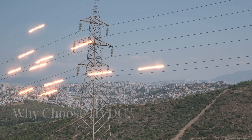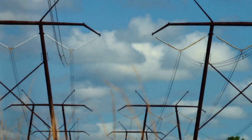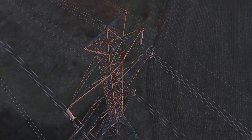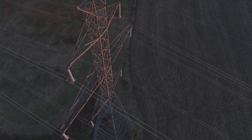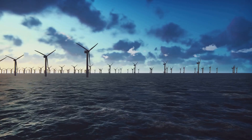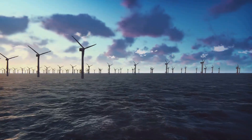The primary advantage of HVDC transmission lies in its efficiency. Unlike AC, DC electricity does not experience energy losses due to a phenomenon called reactive power. This means that HVDC systems can transmit electricity over much longer distances with significantly lower energy losses compared to AC systems — particularly crucial when transmitting power from remote renewable energy sources like offshore wind farms.